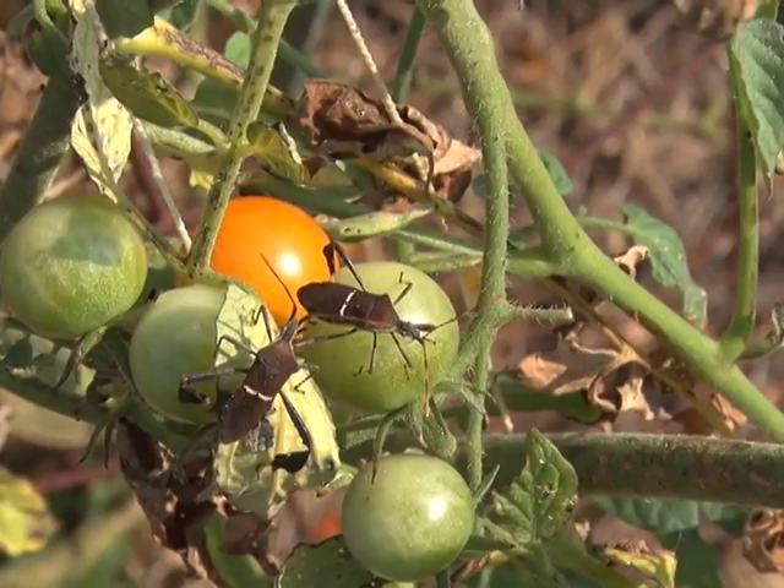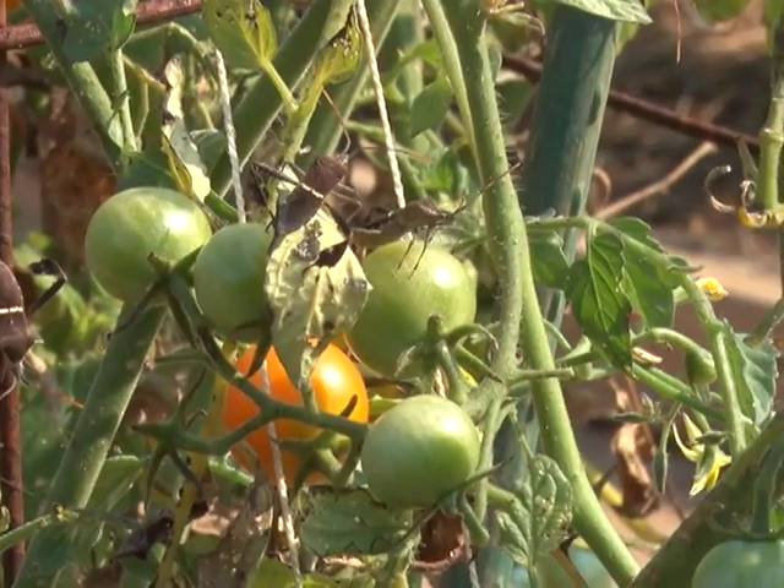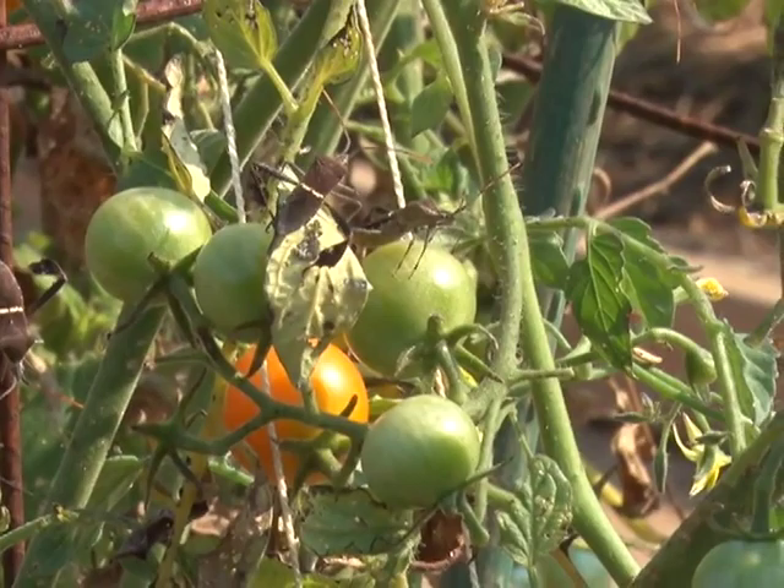Today we're back up here in the community garden, looking around our tomatoes. A lot of our tomatoes have just about finished producing for the year, though we still have some coming on that were planted a little bit later. But this time of year is when we get invaded with leaf-footed bugs, and we've been doing research every year on the best way to control them. They're a difficult bug to control.